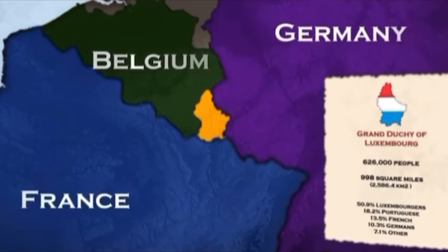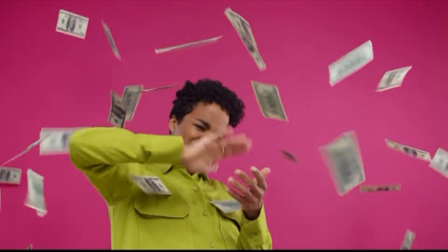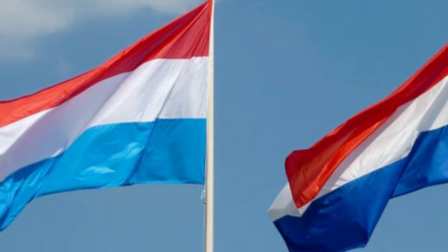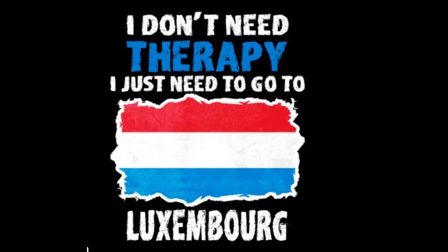Everyone is talking about Luxembourg and it's for a good reason. Who wouldn't want to move to this fantastic country? Working in Luxembourg has long been an attractive option for experts who want to benefit from the low unemployment rate, the low inflation rate, and the country's solid growth.